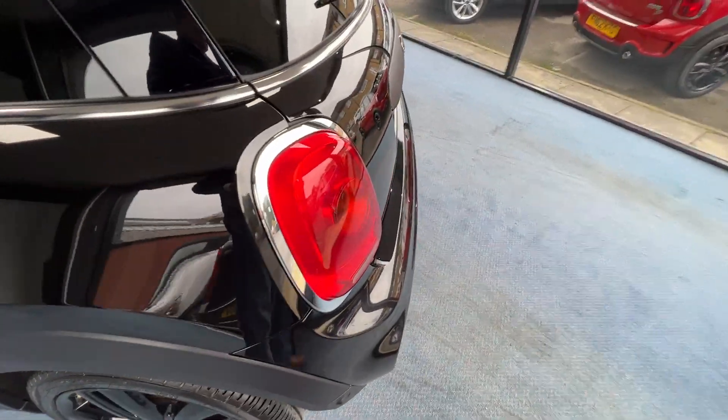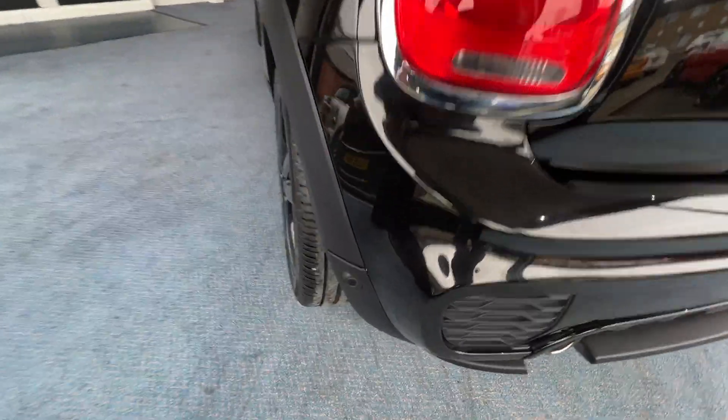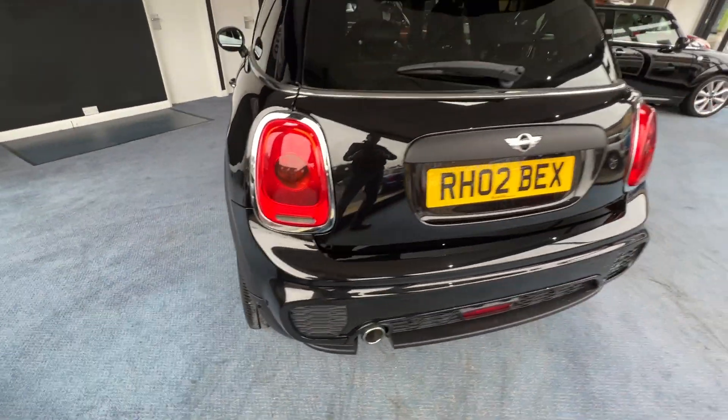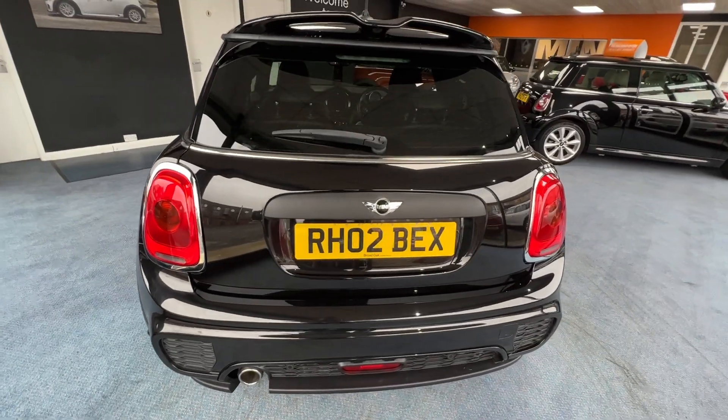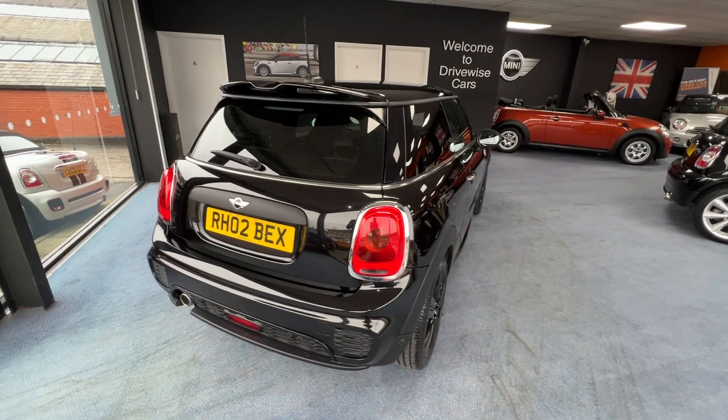As we come to the rear, I can also confirm that we've got rear parking sensors - there's one of them, four in total. So there's no excuses for reversing into anything, or anybody for that matter.